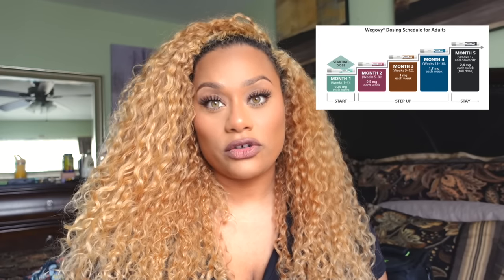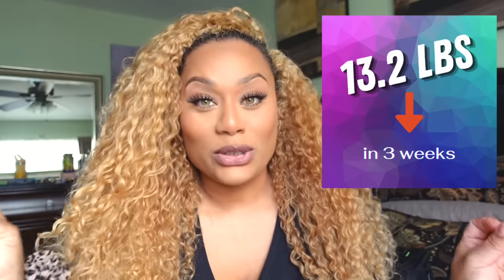I have been talking lately on my YouTube about Wegovy and weight loss injections. I have now completed four shots of Wegovy. The way Wegovy works is that after four shots, you're supposed to increase your dosage. At the completion of my third week, I took my fourth shot. This means in one month, I lost 13.2 pounds. It is so nice to see my cheekbones — I'm starting to see my face again.